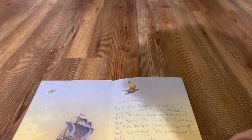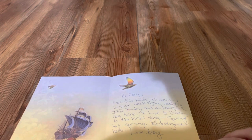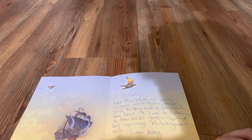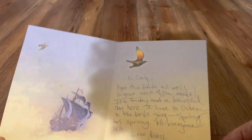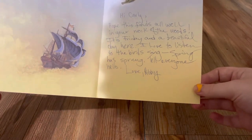"Hi Carly, hope this finds all well in your neck of the woods. It's Friday and a beautiful day here. I love to listen to the birds sing — spring has sprung! Tell everyone hello. Love, Abby." Thank you so much! This was actually from spring of this year.